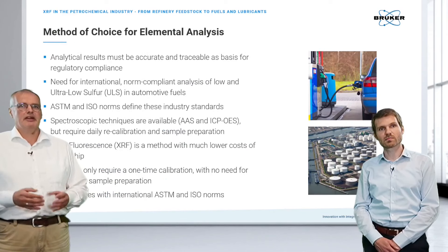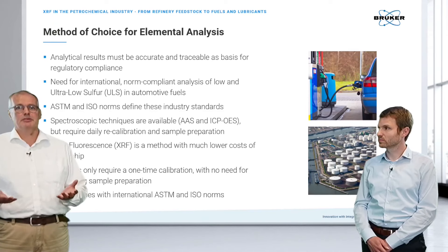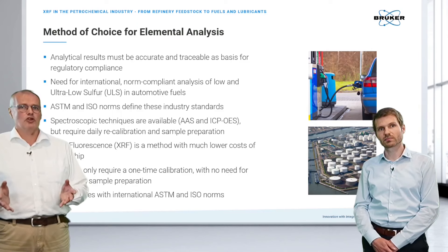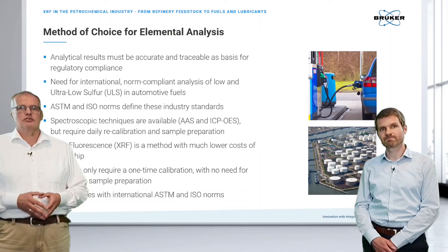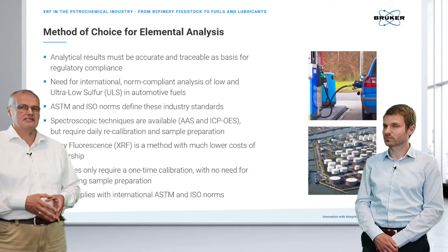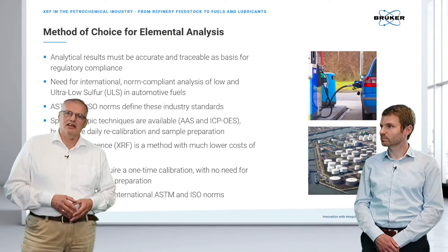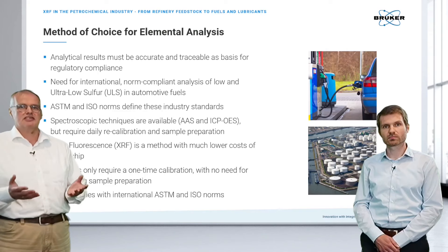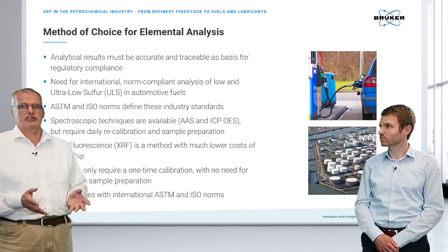There are different analytical methods available. Results must be accurate, traceable, and comparable between process labs and labs along the shipping chain, so they need to be norm-compliant — especially for low and ultra-low sulfur fuels like gasoline. Methods like AAS or ICP-OAS are labor and consumable intensive and often require daily recalibration. XRF offers lower cost of ownership with a one-time calibration, minimal sample preparation, and compliance with international norms.